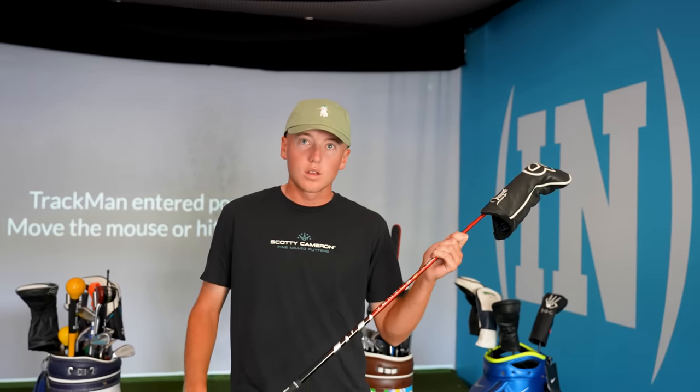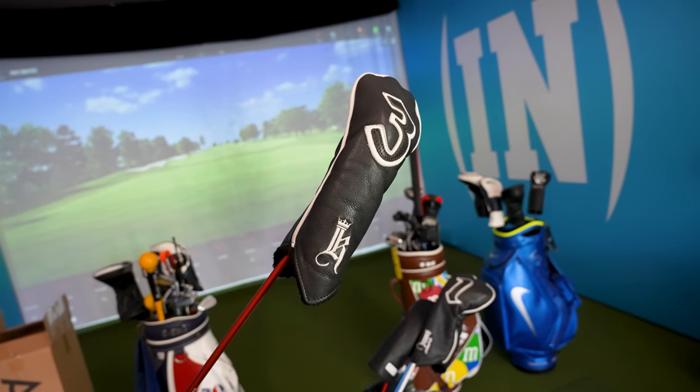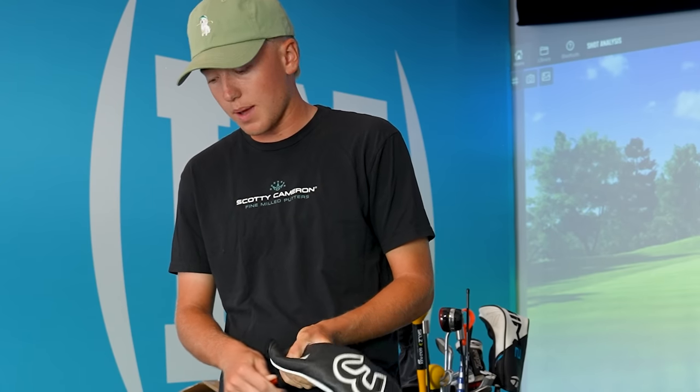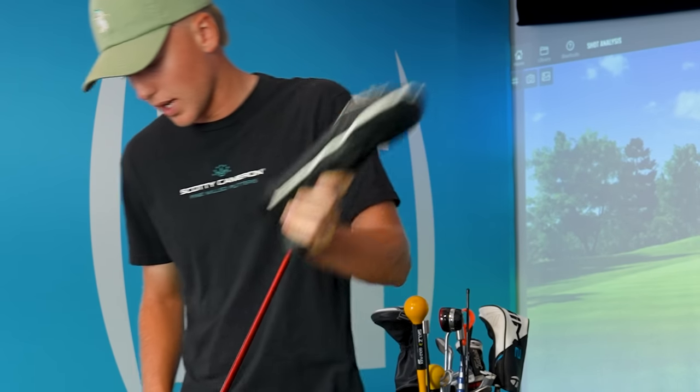Would you get rid of the five wood and just replace it with a three iron? Yeah, because that'd be too many clubs to have both. My three wood and five wood are both Stealth 2s — my three wood is 15 degrees loft and my five wood is 18 degrees. They've been great. Stealth 2s — money.